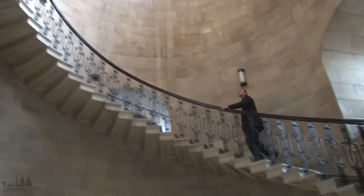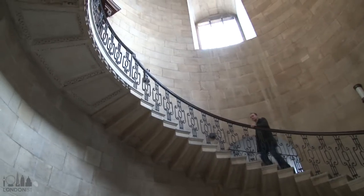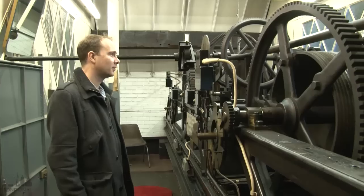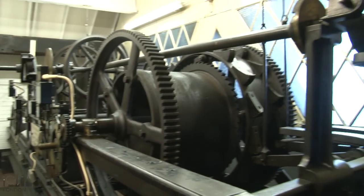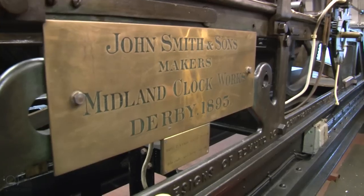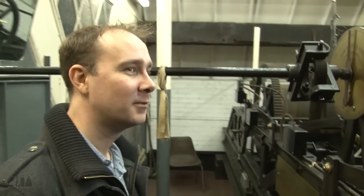Our first stop was up this staircase, which you might recognize from Harry Potter films, but it took us to the clock room just in time to hear the bells ring. You can still hear the hum in the background.